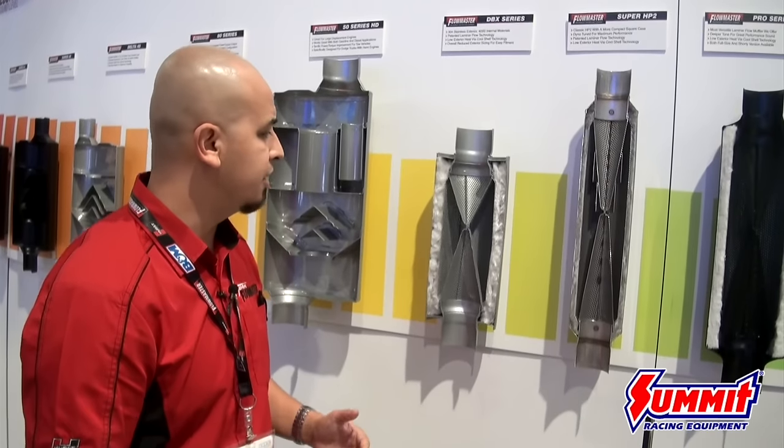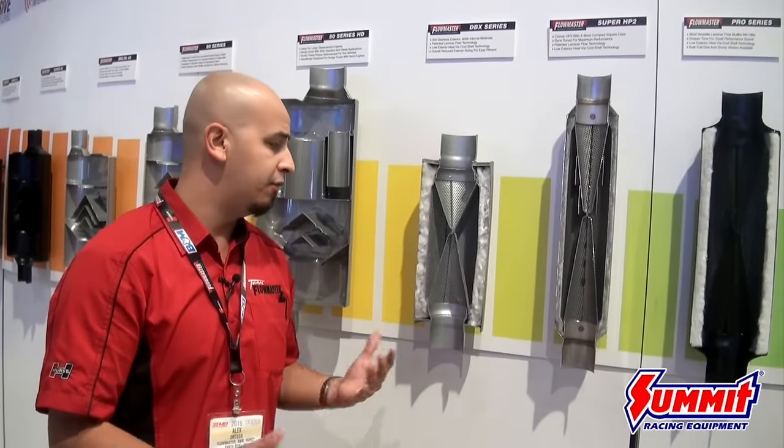A lot of the sport compact guys like to run this muffler — your typical WRX guys, Evo guys, Civic guys. It's a really unique tone, and what I love about it is that it doesn't have that high-pitched bumblebee sound that most enthusiasts are not into.